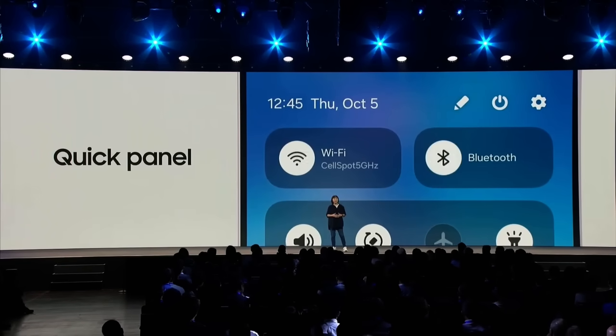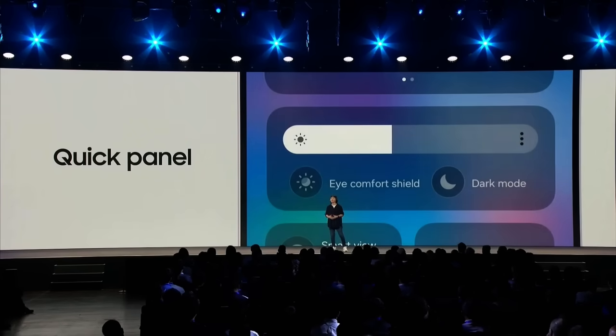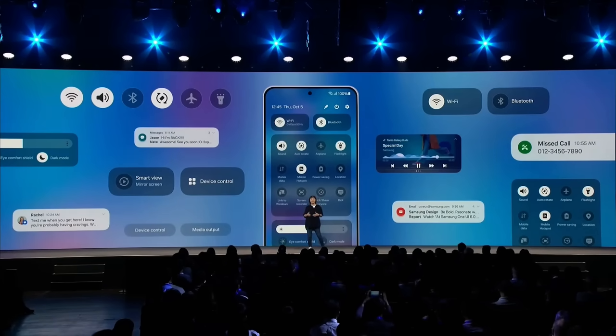Related items like display settings, including brightness, eye comfort shield, and dark mode, are grouped together. You'll also have a much easier time locating the settings, thanks to better contrast and groupings.